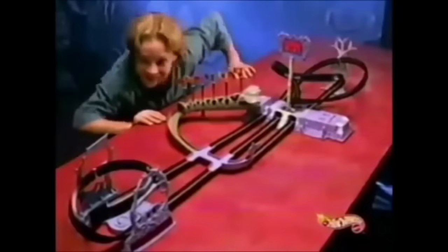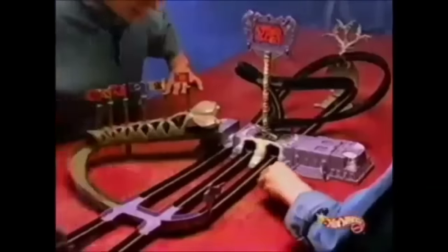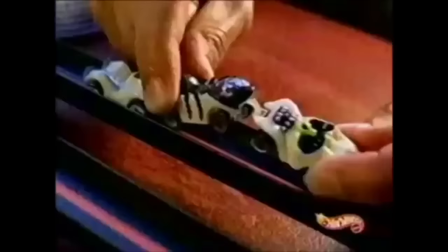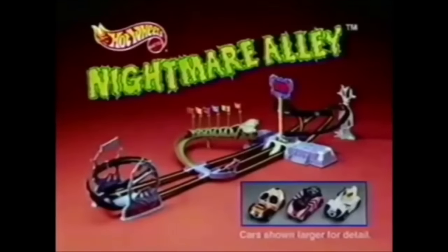It's the new Nightmare Alley set — Nightmare Alley with Micro Hot Wheels Cars! Crank them to speed and charge the snake jump! Hook them up and watch them glow. Dead! Dead to the bone! Nightmare Alley set comes with three microcars. Batteries not included. You put it together. For use with Micro Hot Wheels Cars only.